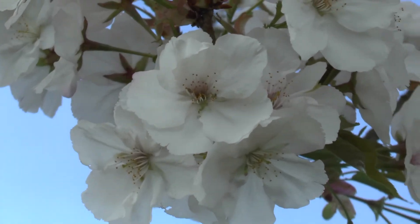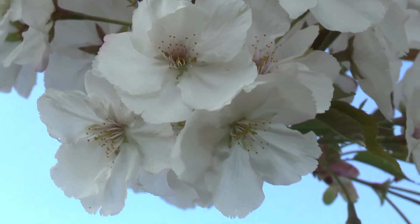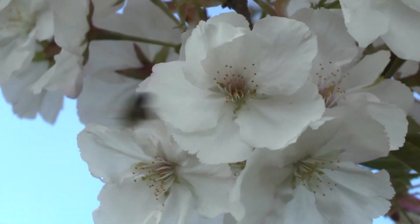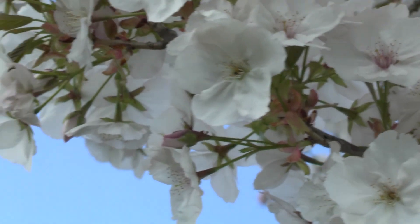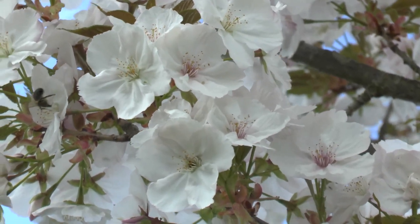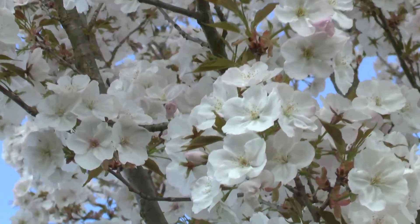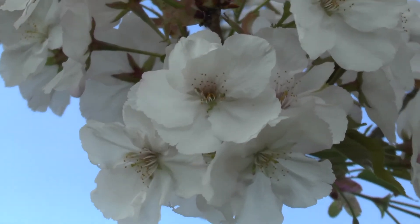It can grow from 5 to 10 meters, which is about 15 to 30 feet. It requires an average to large amount of water. Full sun will grow it best — less than full sun and it will just not bloom very well.